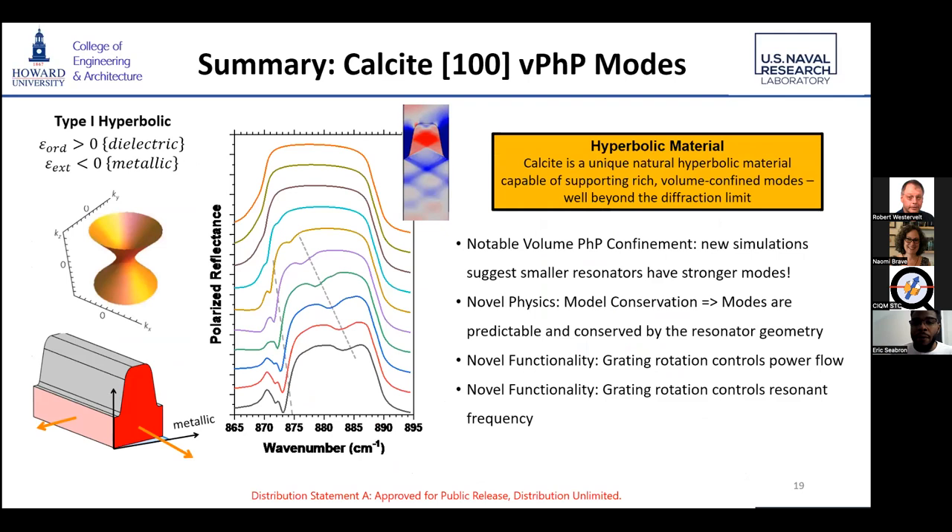In summary, we did a couple of different things here. One, we got notable volume phonon polariton confinement — that's ultimately what we want. We also came up with some new physics about modal conservation and the implications of modal conservation when looking at highly in-plane, highly anisotropic hyperbolic materials. And we noticed two new functionalities: we can control the power flow and we can control the resonant frequency. However, if I actually want to make a device, we have to make these resonances much deeper. So the next step is making resonators with much, much stronger resonances, and now we have the physics needed to actually try to control how our resonant frequency shifts.